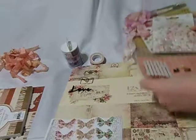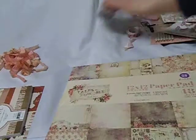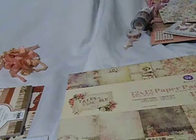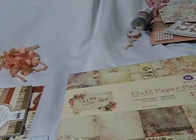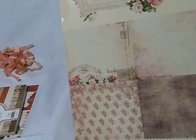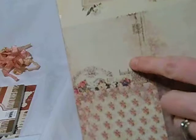The first kit is Tales of You and Me by Prima Marketing. It's a paper collection that they came out with, maybe a couple of years ago. But it's beautiful — it's very popular. And with this kit, you'll get two of each design. There are six double-sided designs in the paper collection. And they're just really, really beautiful.